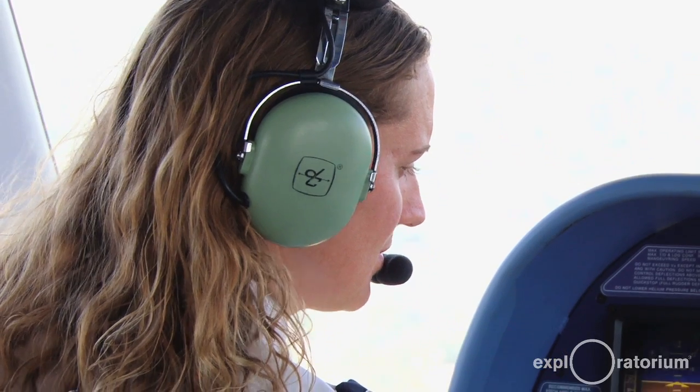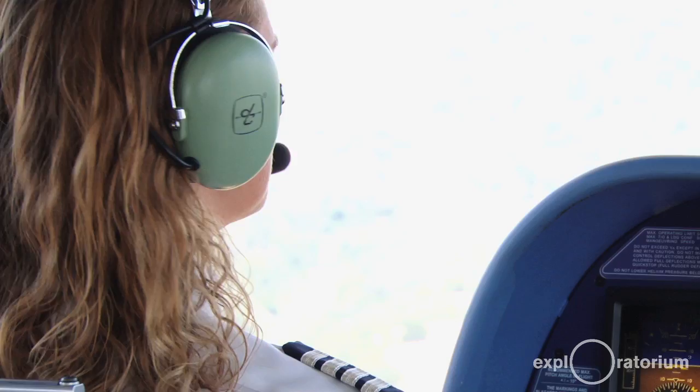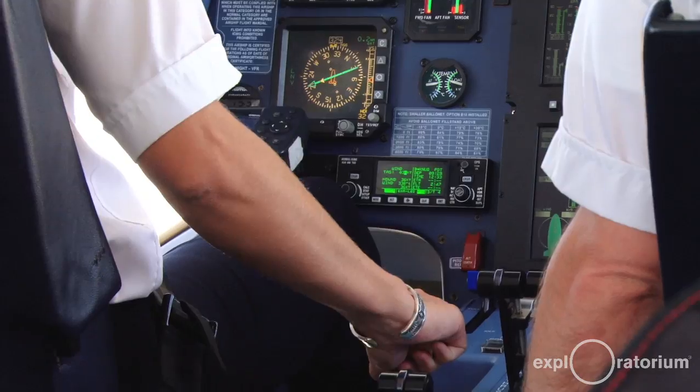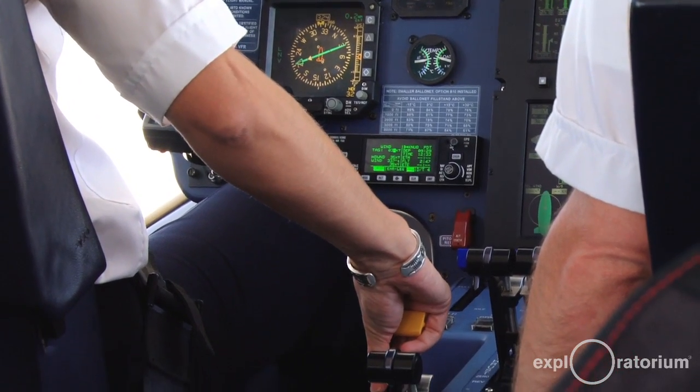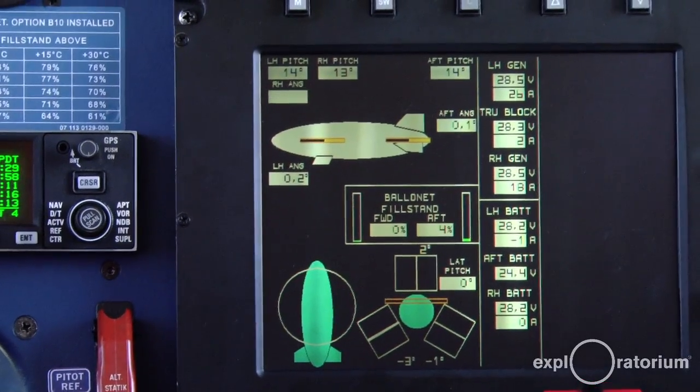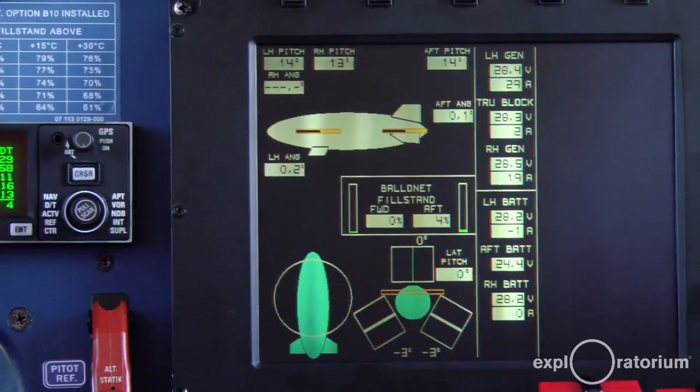One of our main controls is the side stick, which controls the pitch and yaw of the airship. All of the controls in the middle are our engine controls. We have the unique capability of swiveling our entire propeller in its gondola. Up here you see levers that control the pressure of the envelope — the large balloon portion of the airship.